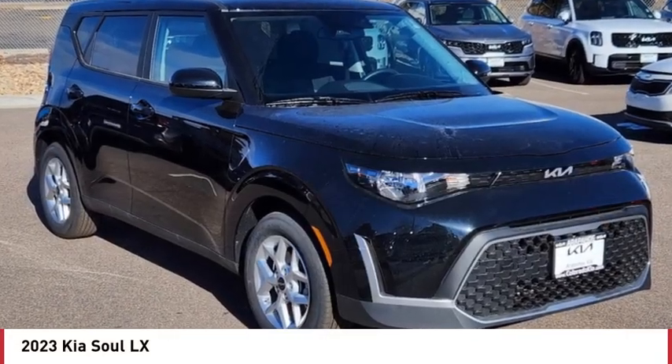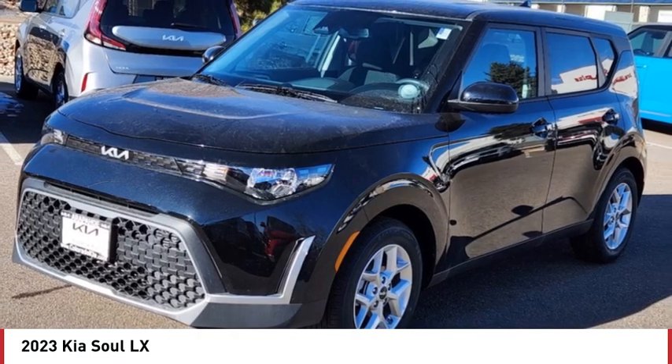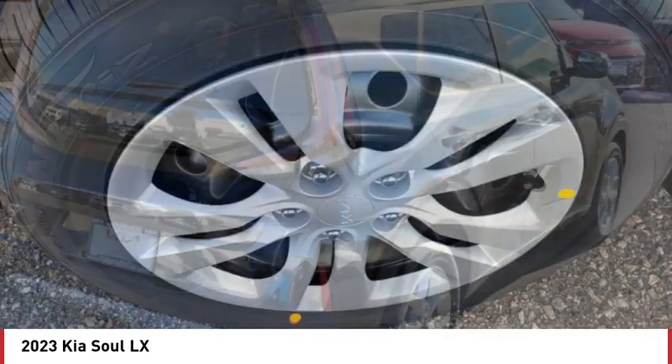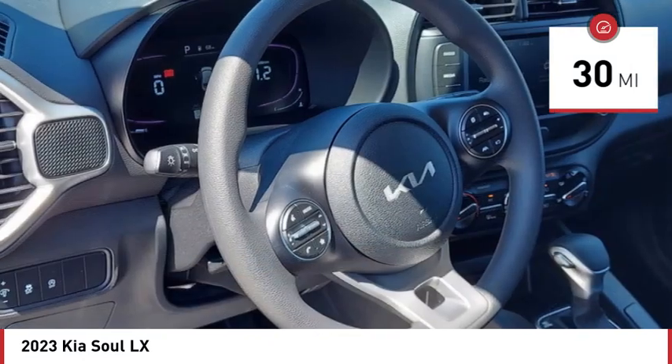Stop by and take a look at the 2023 Soul. The Soul is quick and ready with its innovative catchy style, a sharp, roomy, and well-fitted cabin, and a comprehensive list of safety and fun features. This vehicle has less than 100 miles. Here are some of this vehicle's great options.